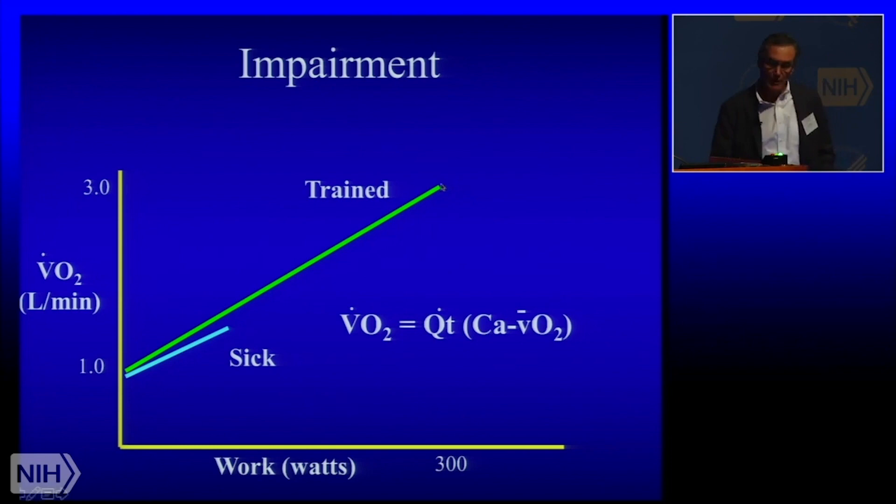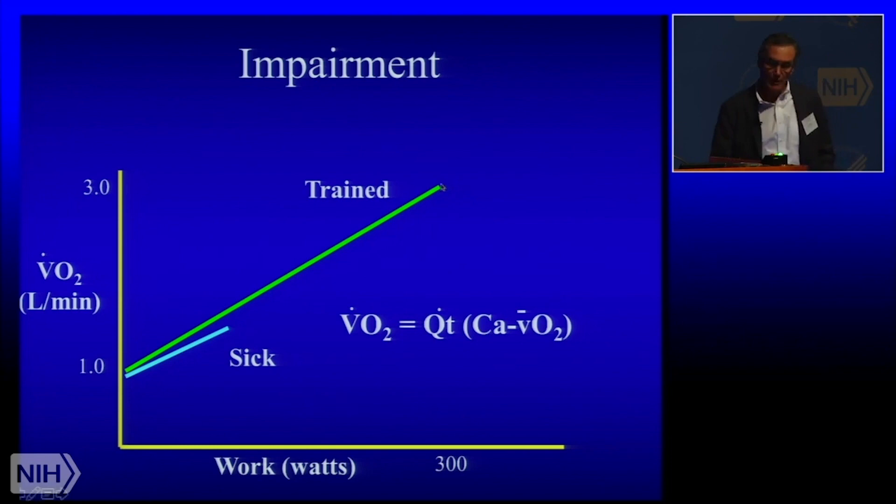Here's what you should see if you're normal: VO2 max goes up during incremental cycling. If you're sick — and this could in theory be heart, lung, muscle disease, or circulatory issues — the VO2 max falls. Our friend the Fick principle helps explain that depressed VO2 max. This is really where the pulmonary artery and radial artery catheters come in. We can calculate a Fick cardiac output by measuring VO2 and the arteriovenous oxygen content difference every minute during exercise. The determinants of VO2 max include cardiac output — which is deficient in some ME-CFS patients — and impaired systemic O2 extraction.